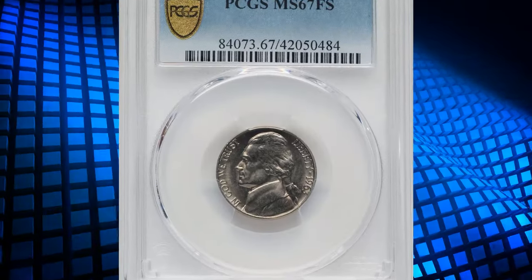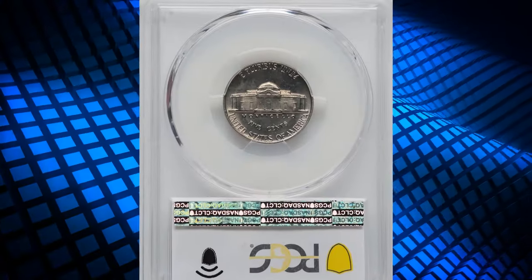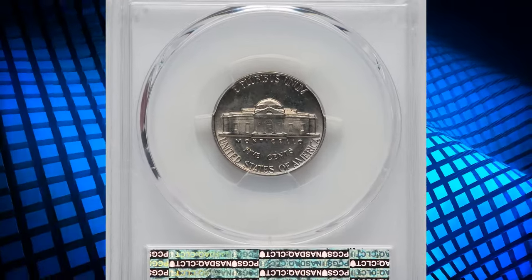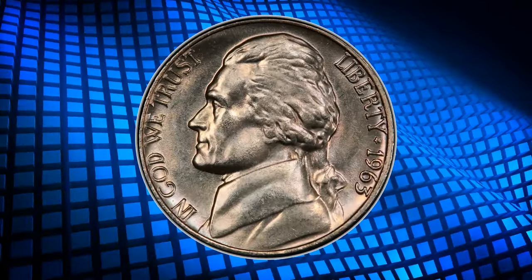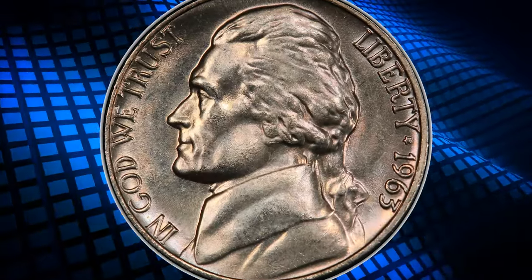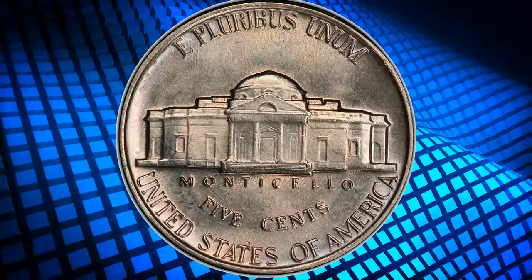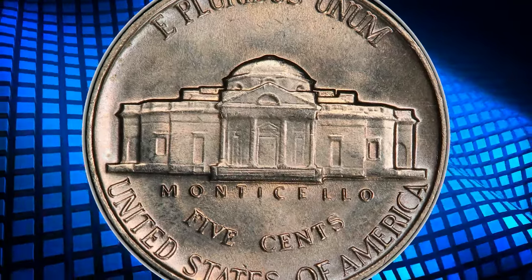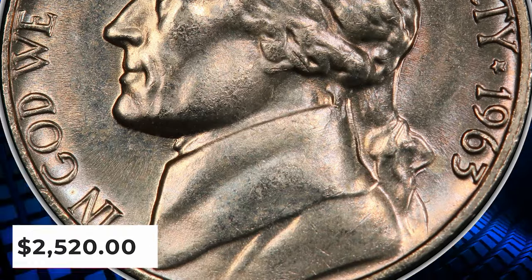Number 4: 1963 Jefferson Nickel with Full Steps, graded as MS67FS by PCGS. According to Heritage Auctions, this is an available date that is generally accessible in any grade, although Full Steps coins are notoriously rare in MS67. This satiny coin displays a trace of light golden color across well-struck and well-preserved surfaces. It was sold for $2,520.